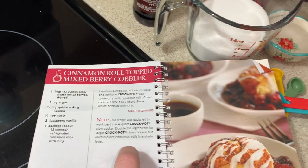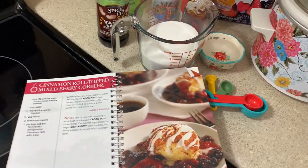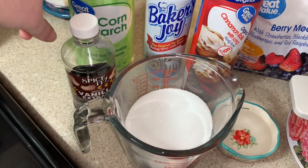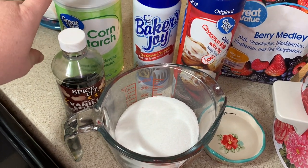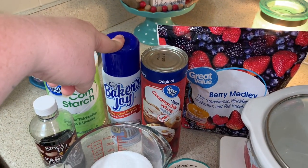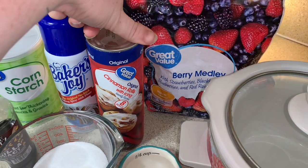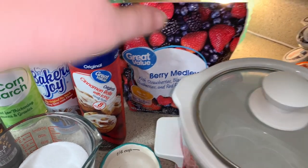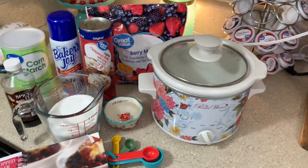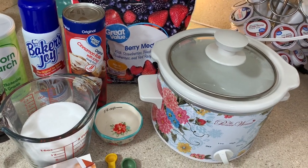I'm going to put my small crock pot to work with the dessert — it's going to be some cinnamon roll topped mixed berry cobbler. You'll need a cup of sugar, two teaspoons of vanilla, and a quarter cup of cornstarch (I couldn't find quick cooking tapioca at my Walmart, but Google said cornstarch works just as well). You'll also need a tube of cinnamon rolls, one bag of berry medley, and one quarter cup of water. We'll dump everything in the crock pot, top with cinnamon rolls, and cook on low for four to five hours.